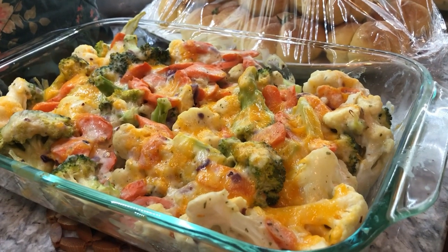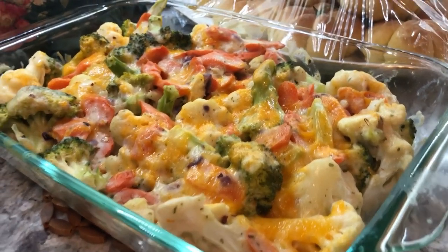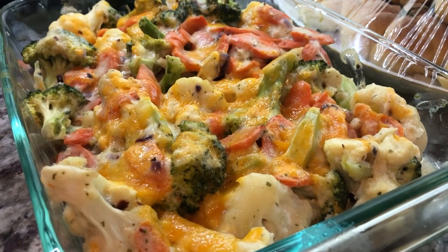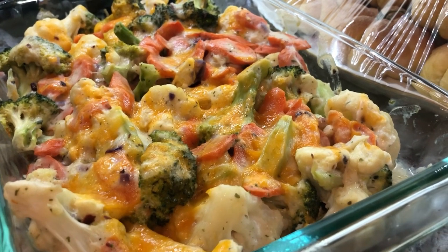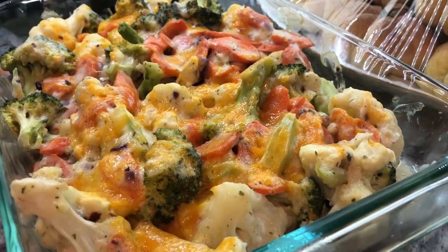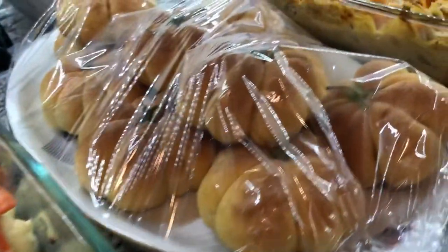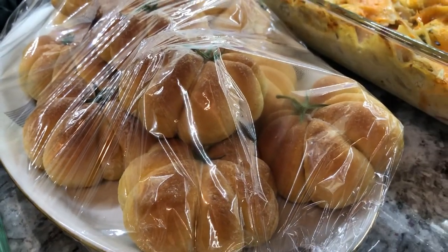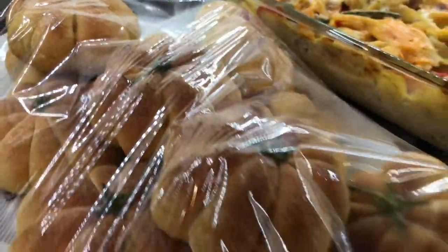So let me show you what we prepared for Thanksgiving dinner. We have here our delicious creamy cheesy vegetable casserole — we have some broccoli, cauliflower, and some carrots. The color is beautiful and it has a lot of cheese and creaminess in there. And you guys know that I made my own dinner rolls shaped like pumpkins, and these are a winner right here — look at that!